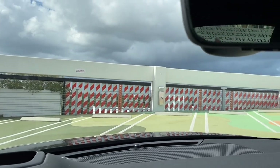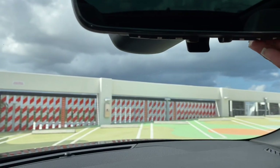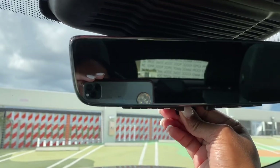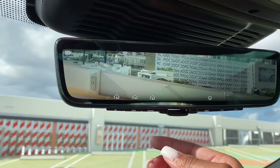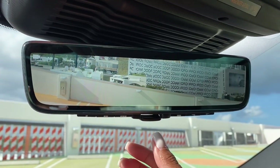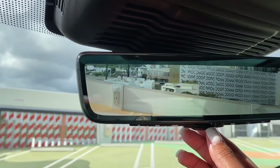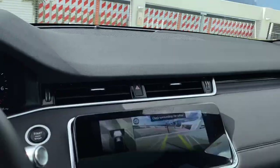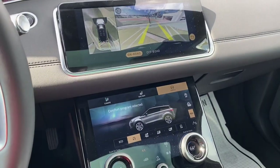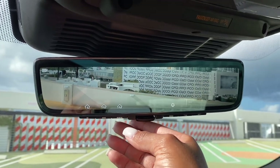The rear-view mirror is actually a camera. If you pull this down, it turns into a camera — that's what's behind us. So that'll help you if you're backing up, but you're also gonna have your regular backup camera. Since the back of the truck is already slanted, this helps out tremendously.